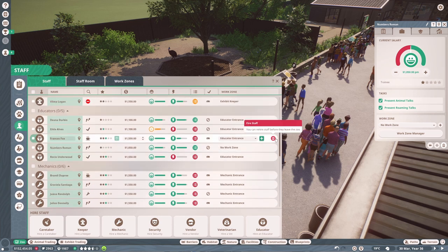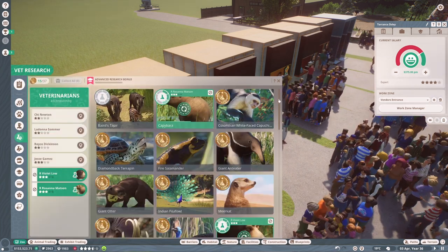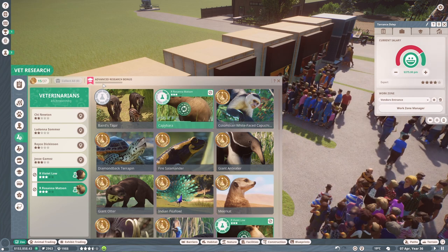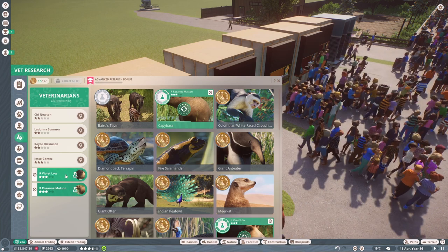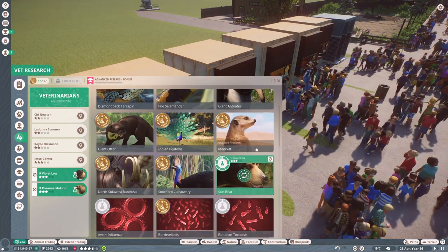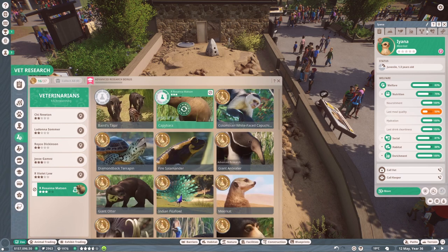We can reduce salaries for some of these, so I'll go through staff and check their salaries too. Our staff are all now being paid as efficiently as possible. I'm tempted to hire another vet to do research. I got a lot of comments about advanced research last episode — apparently you just place a vet on an animal you've already researched and you can complete advanced research, which I didn't know. We just completed research on the sun bears too!